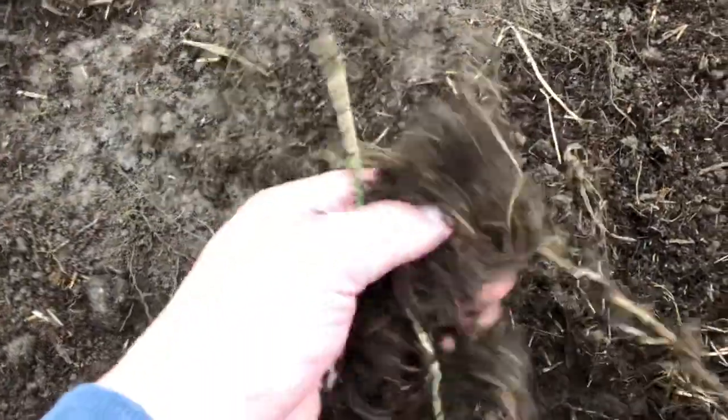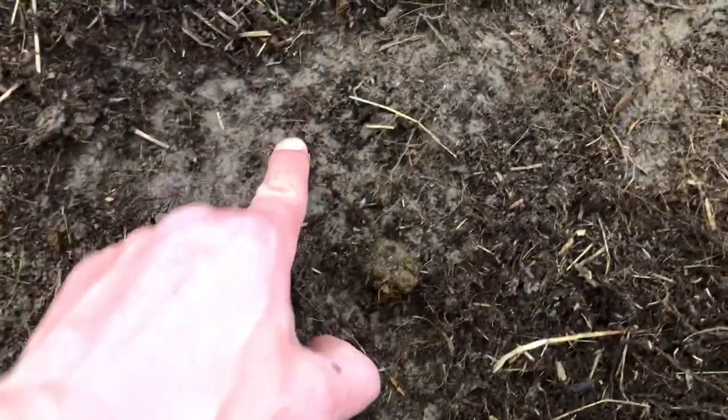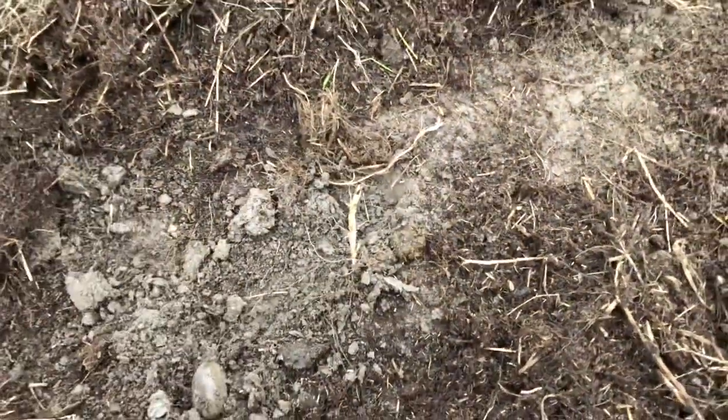Below a little bit of topsoil and old mulched-up grass, we've got rock-hard clay. Can't get nothing through it. The hoe struggles in there. It's gonna be one hell of an experiment.